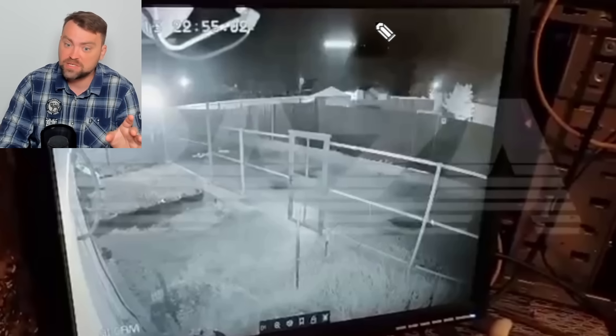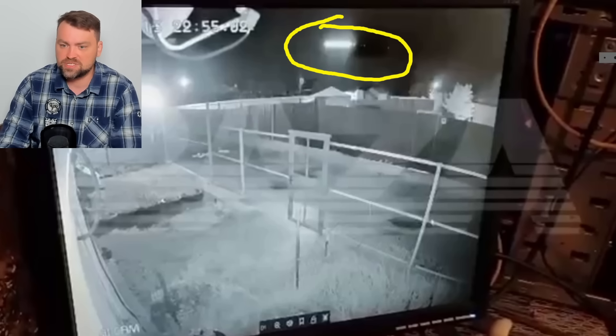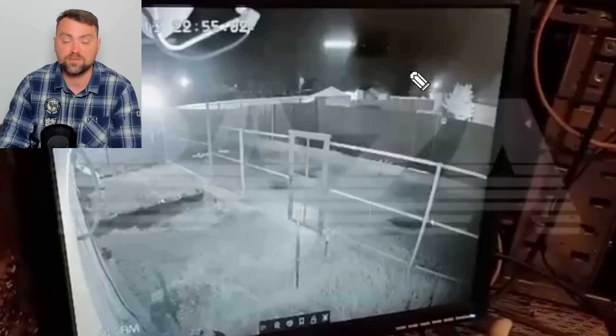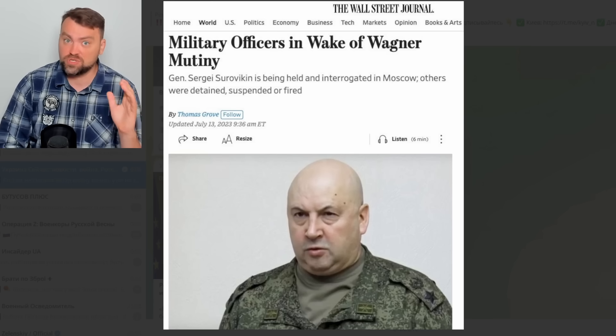I've just received information from Russian public channels that air defense is in operation in Voronezh on Russian territory, and we may see some sort of flying object there. There is a military base in Voronezh — Russia uses it to target Ukrainian infrastructure and bases their rockets there. A ground explosion has also been recorded on CCTV cameras in Voronezh.